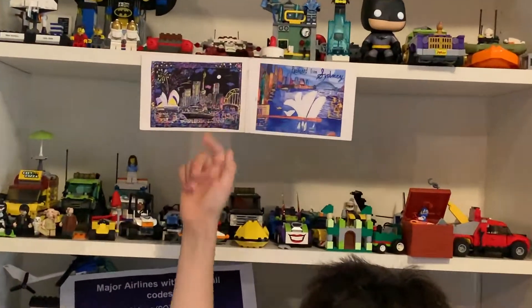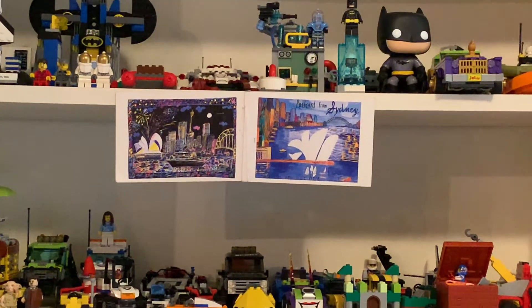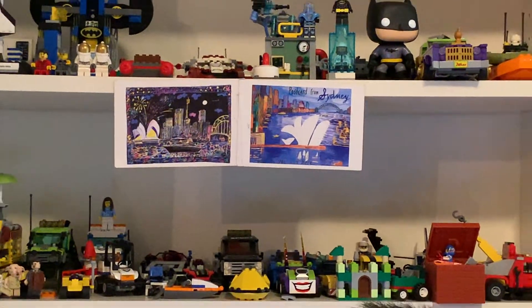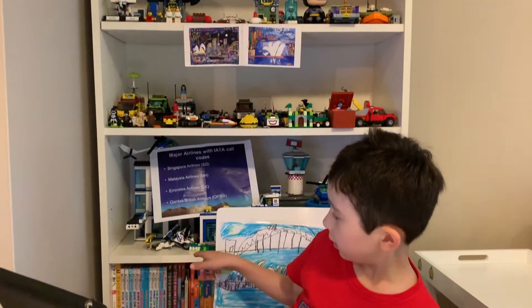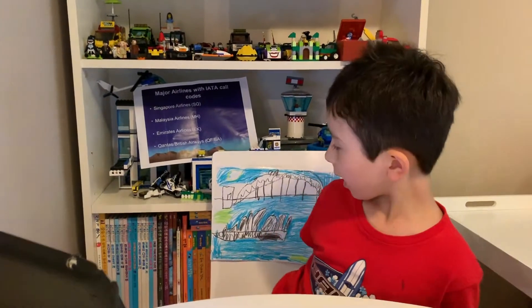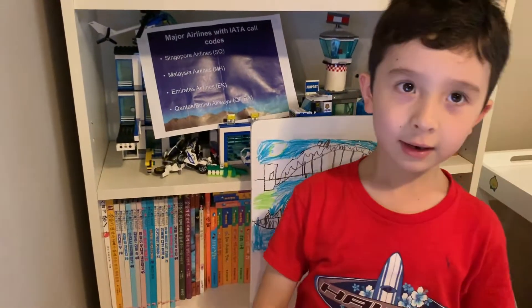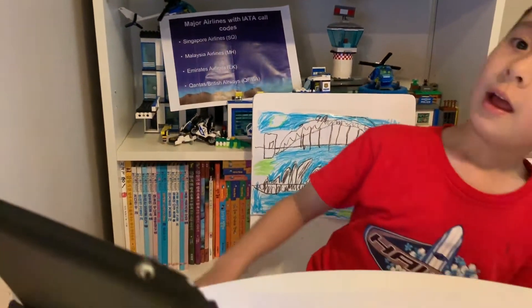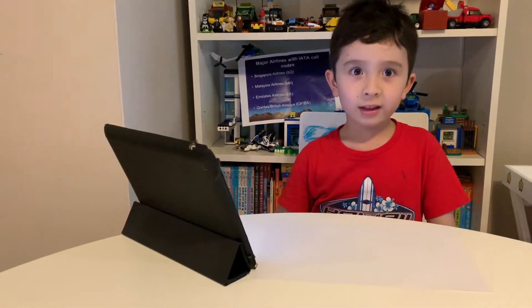You can see behind me, there are two postcards I got from the gallery. And you can see on my chair there is another one. You can see - now let's get drawing.